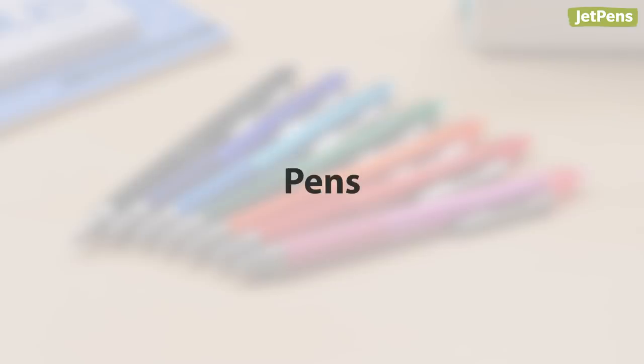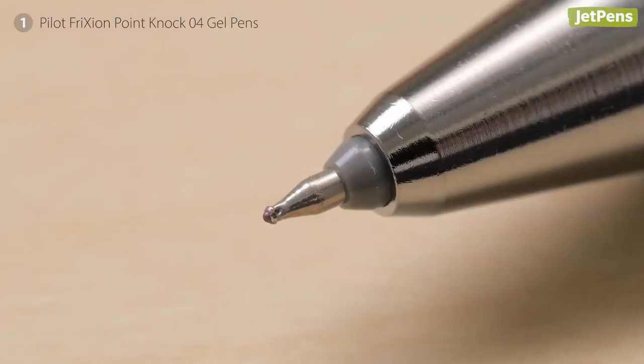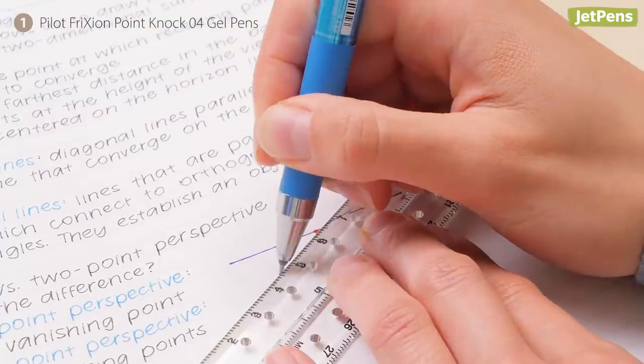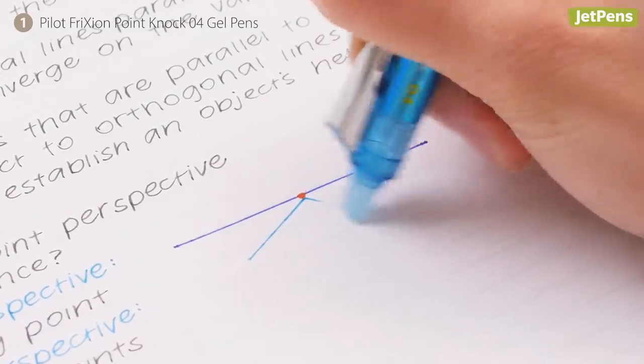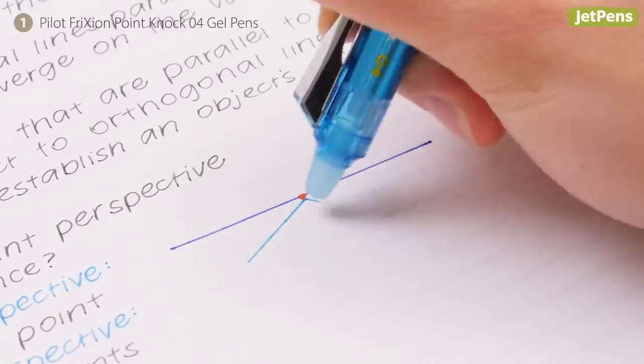Pens. The FriXion Point Knock features Pilot's unique synergy tip that combines the precision of a needle point with the durability of a conical point. This makes it easy to use with rulers. FriXion ink disappears when exposed to heat like that from friction, so you can erase mistakes without using correction tape.